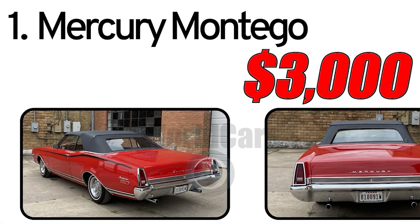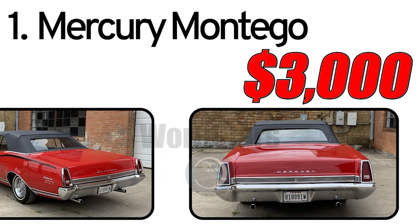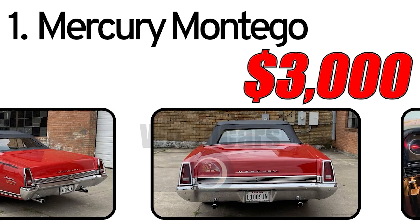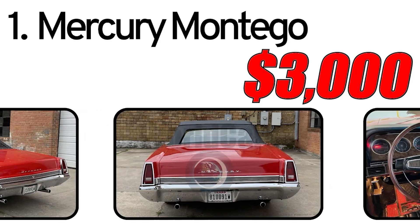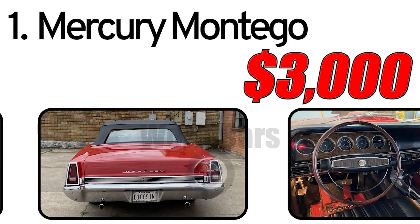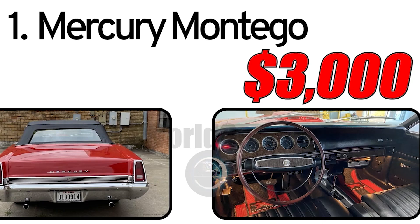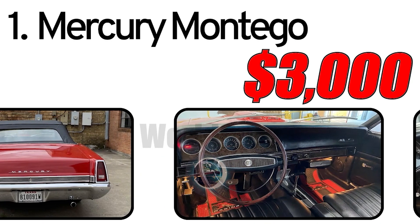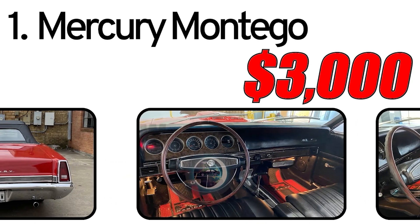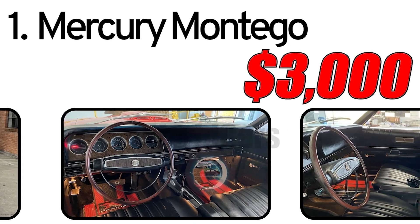This car had three main advantages. First, spacious interior: the Mercury Montego was designed with an emphasis on comfort and interior space, providing ample room for passengers. Second, fuel efficiency: during the era of the Montego's introduction there was a focus on fuel economy, and this car was no exception. Third, stylish design: the Montego featured a stylish design with characteristic elements of its time, making it appealing for car enthusiasts.